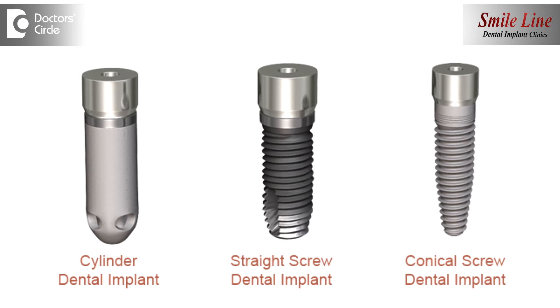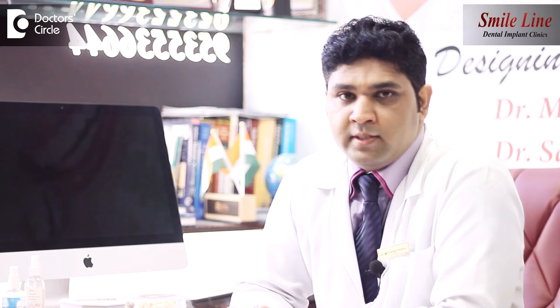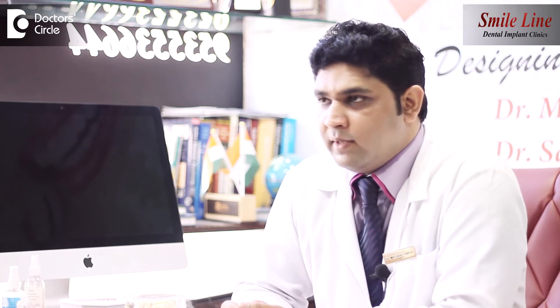We prefer the root form implant — the cylindrical or conical shape of dental implants — which tries to depict the root form of natural teeth. We copy that particular anatomical form of natural teeth, place the dental implant, and create an artificial or metal root in the bone, onto which we fix a crown as a tooth. The most recommended type is the conical or cylindrical type of implant, which has been used worldwide.